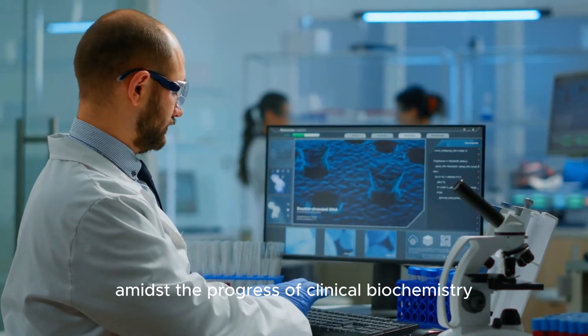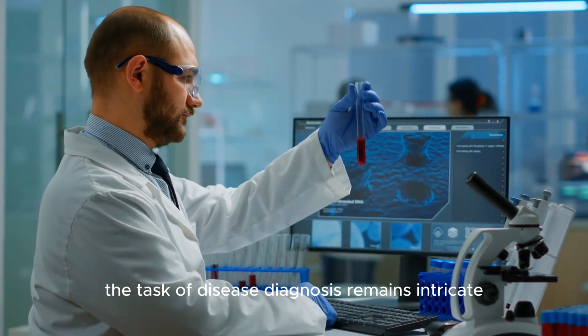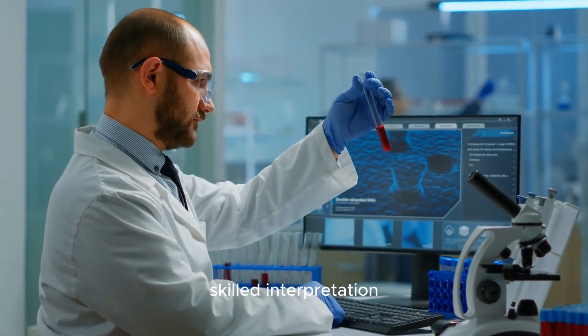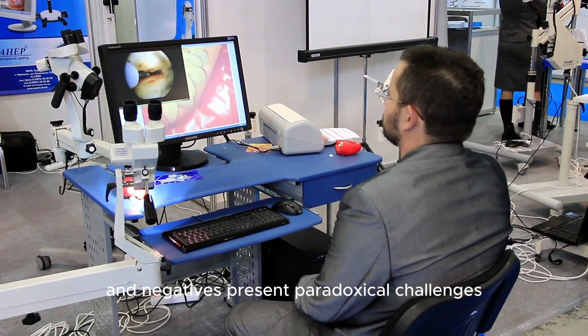Amidst the progress of clinical biochemistry, the task of disease diagnosis remains intricate and enigmatic, hinging upon skilled interpretation. False positives and negatives present paradoxical challenges, complicating the journey to accurate diagnosis.